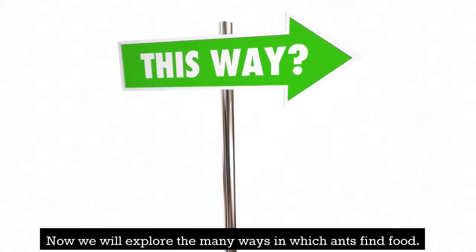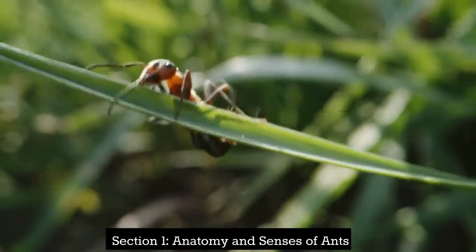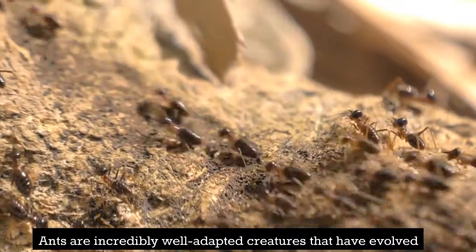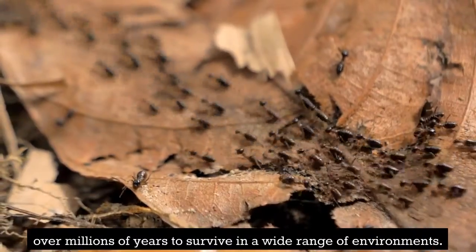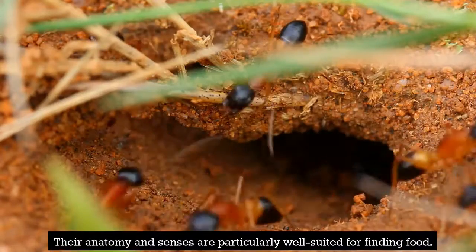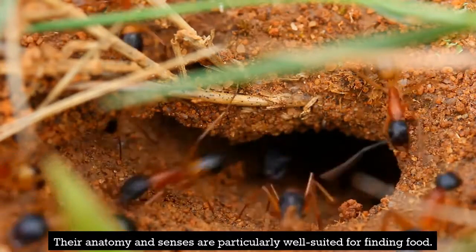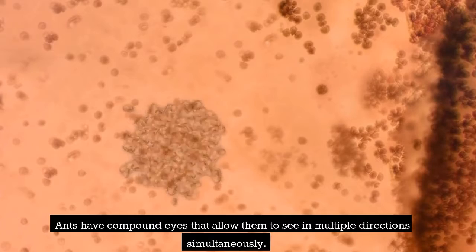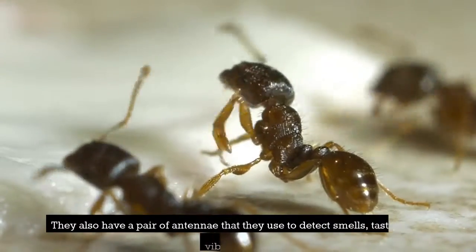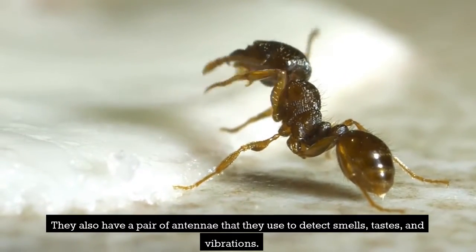Section 1: Anatomy and Senses of Ants. Ants are incredibly well-adapted creatures that have evolved over millions of years to survive in a wide range of environments. Their anatomy and senses are particularly well suited for finding food. Ants have compound eyes that allow them to see in multiple directions simultaneously, and they also have a pair of antennae that they use to detect smells, tastes, and vibrations.